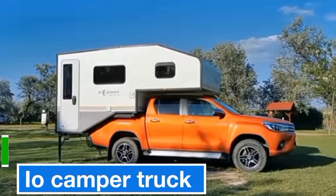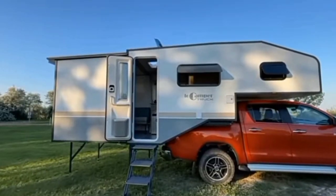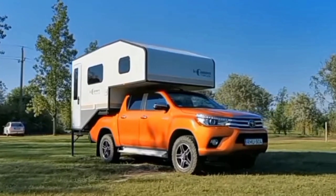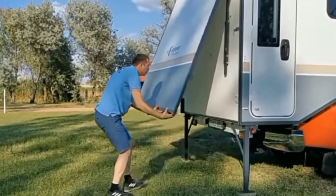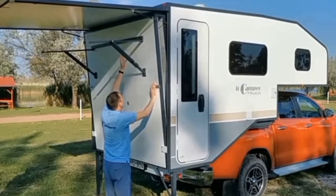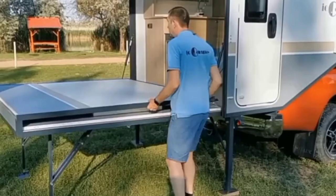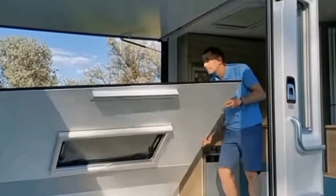The IO Camper truck features an expandable body that can be attached to a dual-cab pickup truck like a Toyota Tacoma or Ford Ranger in 15 minutes. It's made from fiberglass-reinforced PE material with high-density insulation and is completely waterproof and windproof. Starting out the size of a standard truck bed camper, the enclosure slides out, providing space for up to five people.